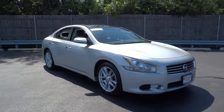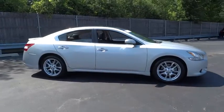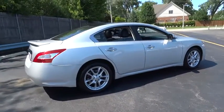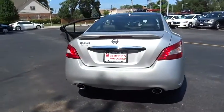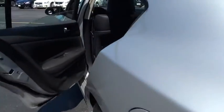2011 Maxima. The Maxima offers elegance with an edge. The spacious interior provides refined comfort for up to five passengers. Advanced technologies such as Nissan Intelligent Key and Push Button Ignition offer convenience and control. This vehicle has less than 45,000 miles.